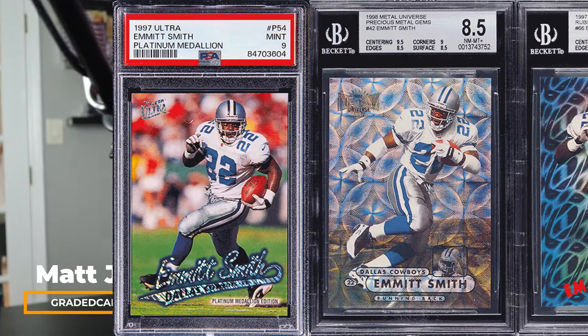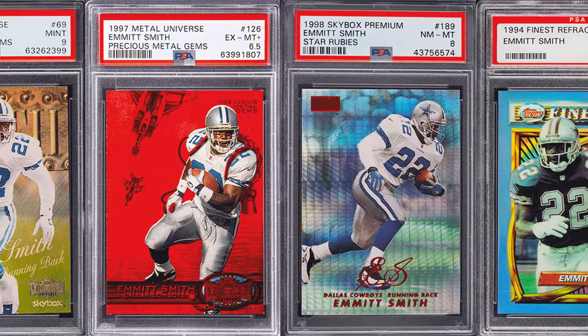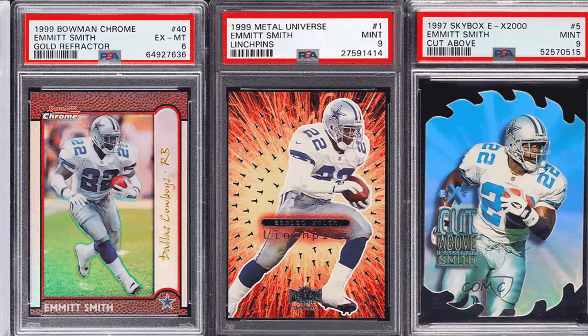What's going on guys, it's Matt with gradedcardinvestor.com. Today's video I'm going to cover the top 15 highest selling, recently sold Emmett Smith football cards from the 90s — inserts and parallels, just like all my other videos. We're going to be going over the holy grail Emmett Smith cards recently sold. We've got a bunch of cards, a couple new ones we haven't seen yet, and some pretty big prices as well.